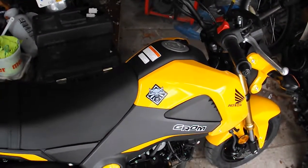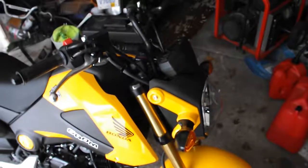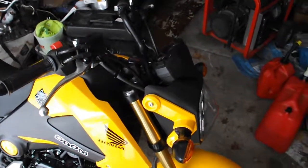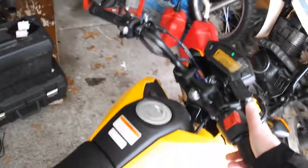I had to find those on eBay. Let's fire it up for you. Oh, got to pull in the clutch — hold on a sec. There we go.